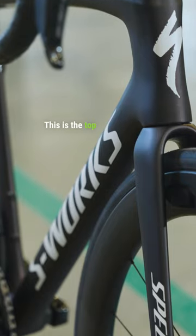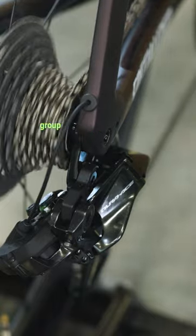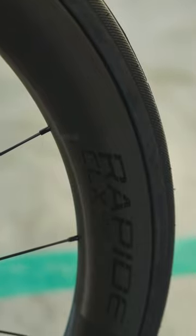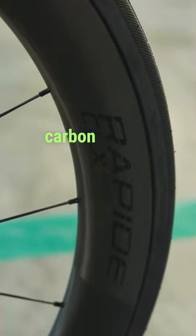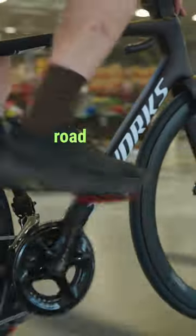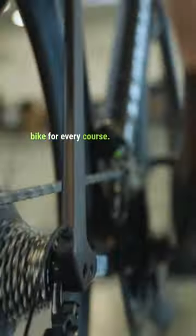This is the top-of-the-line S-Works model. It is built with a 12-speed Shimano Dura-Ace Di2 group with a four-iies dual-sided power meter. It has nice and deep Roval Rapide CLX carbon tubeless wheels. It is the perfect bike for serious road racers or Strava KOM hunters who want the fastest bike for every course.